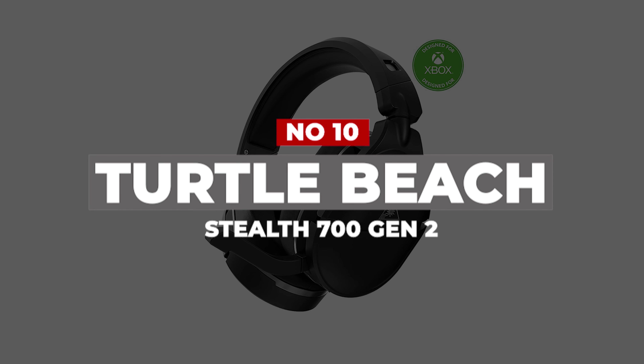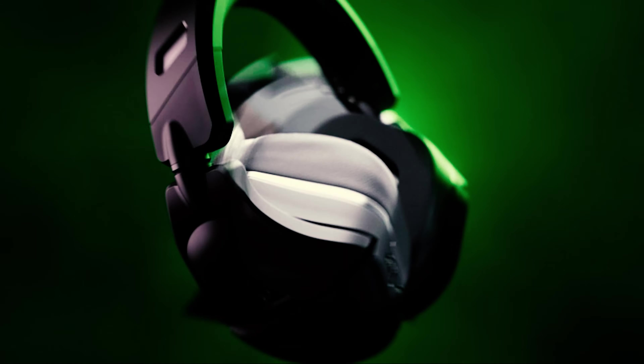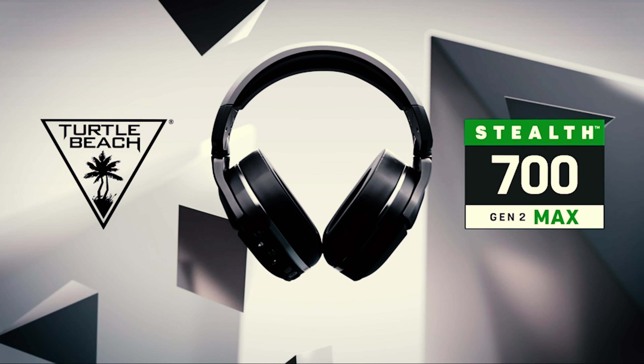Let's get right into our top picks. Number 10: Turtle Beach Stealth 700 Gen 2. If you want a no-nonsense console headset that also functions as a mobile accessory, the Turtle Beach Stealth 700 Gen 2 is a solid option.